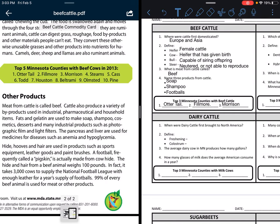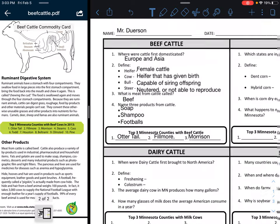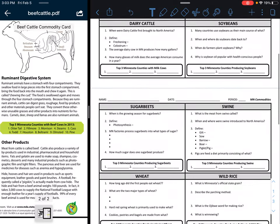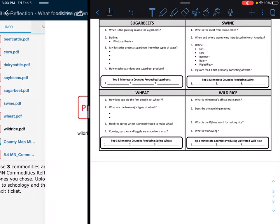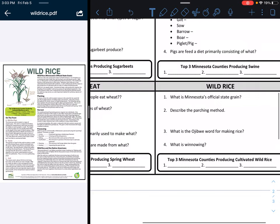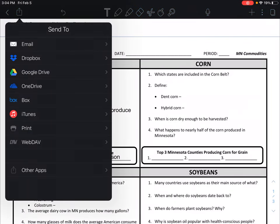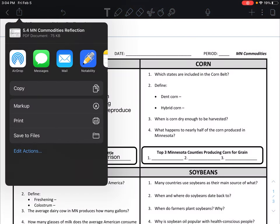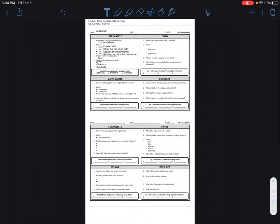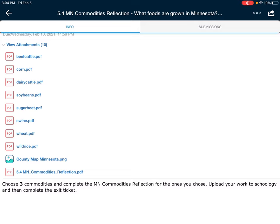So my beef cattle section is all done. I've got all four questions answered and I've also noted which three counties it comes from. Now I need to decide what to do next — I think I'll do wild rice. I'm going to open up the wild rice PDF. Once I'm done, all I need to do is submit this completed document into Schoology. If you have any questions, please let your instructors know. Remember, you need to complete three of these documents from our Schoology assignment according to the instructions. Good luck on your exit ticket. Thank you and we'll see you next time.